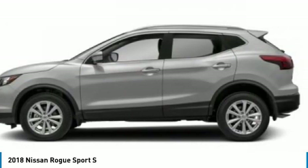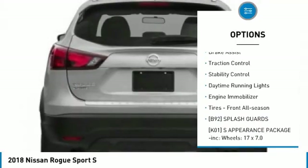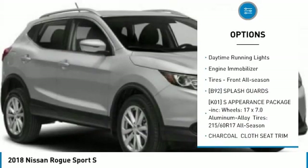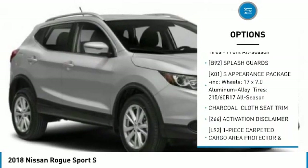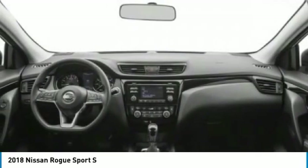Here are some of this vehicle's great options: tire pressure monitor, blind spot monitor, all-wheel drive, rear spoiler, brake assist, traction control, stability control, daytime running lights, engine immobilizer, and front all-season tires.